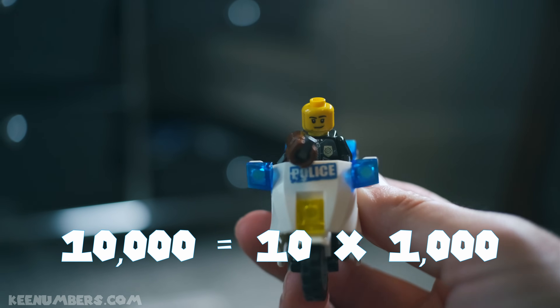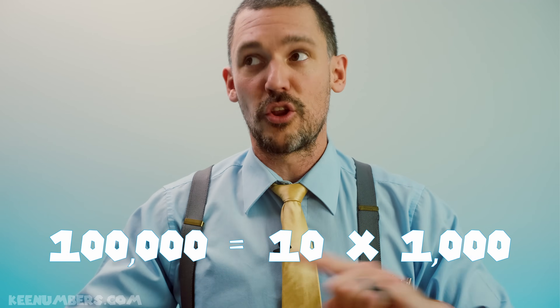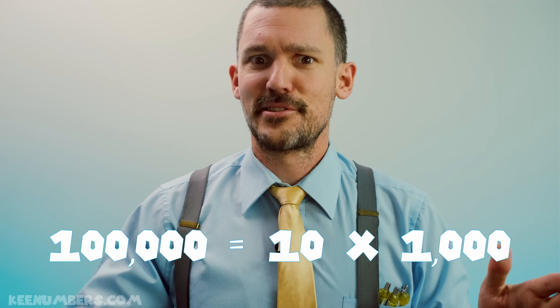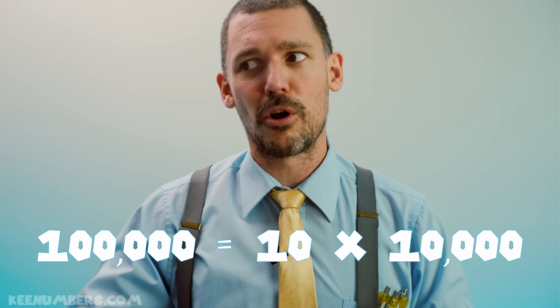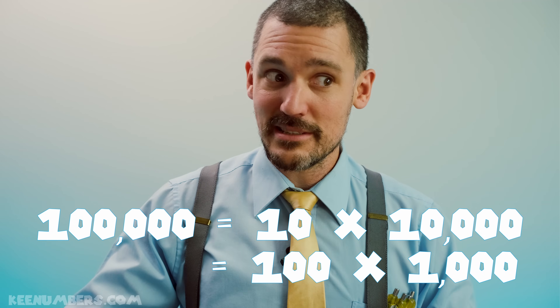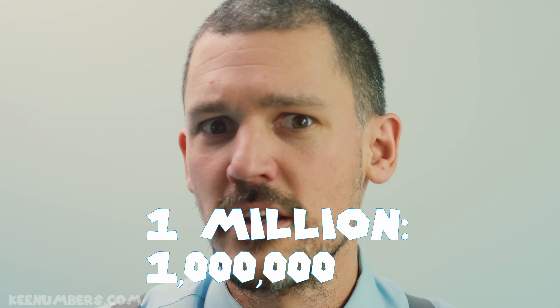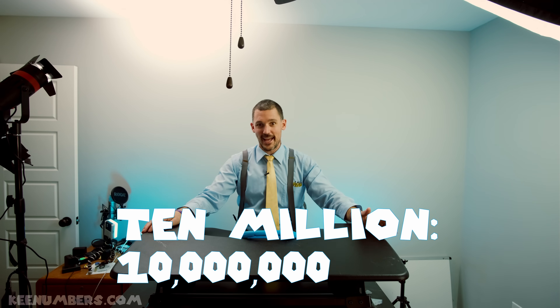One hundred thousand — that's one followed by five zeros, ten ten-thousands, or as the name suggests, one hundred thousands. But one followed by six zeros is one million.